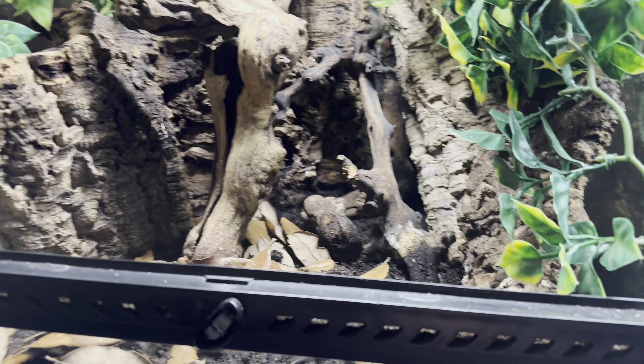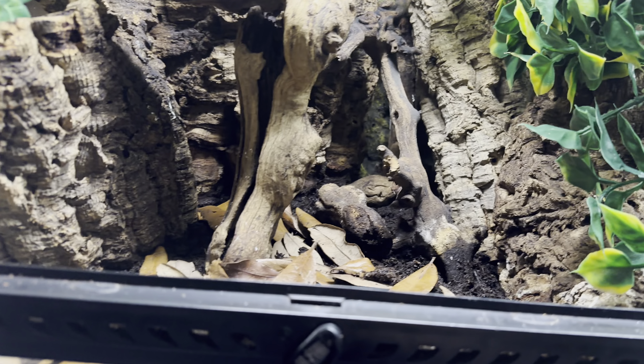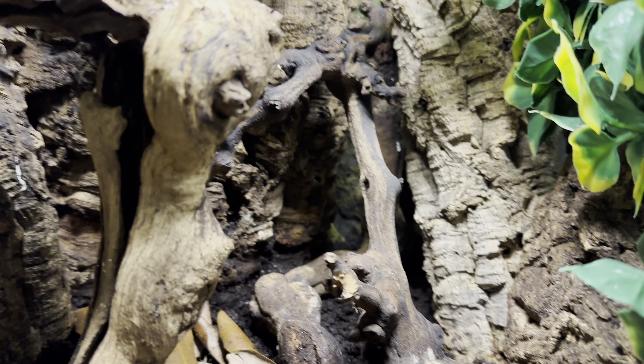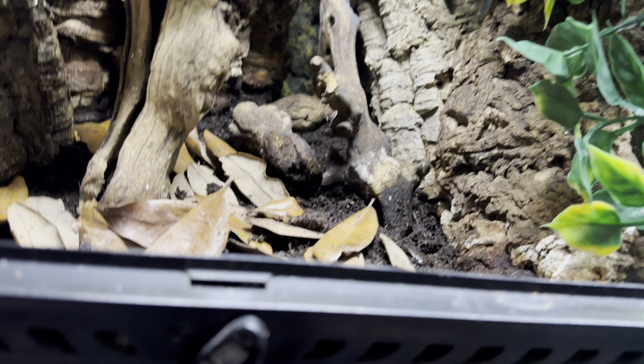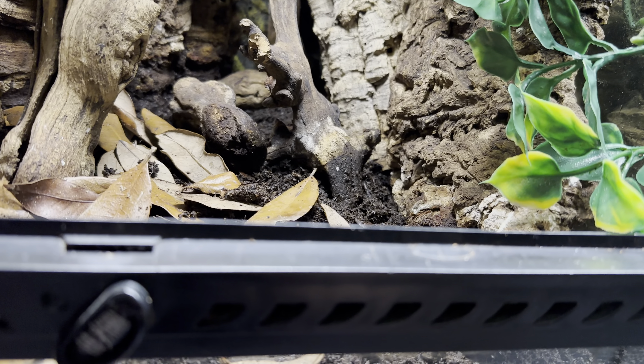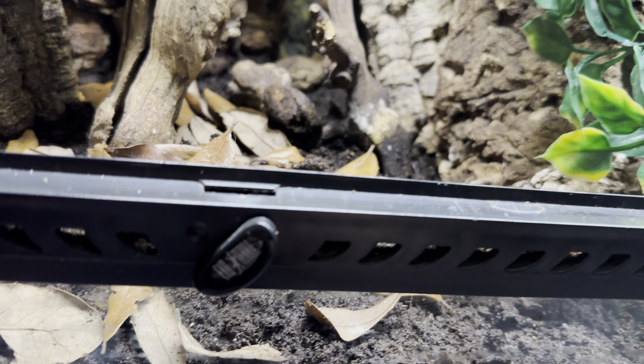I went ahead and cleaned everything. Usually when I dig for eggs, this is the opportunity for me to clean the lodges, clean the glass, make sure everything is nice and spotless. Since we finished digging and collected some eggs, we're going to go ahead and put them back so you guys can see them.